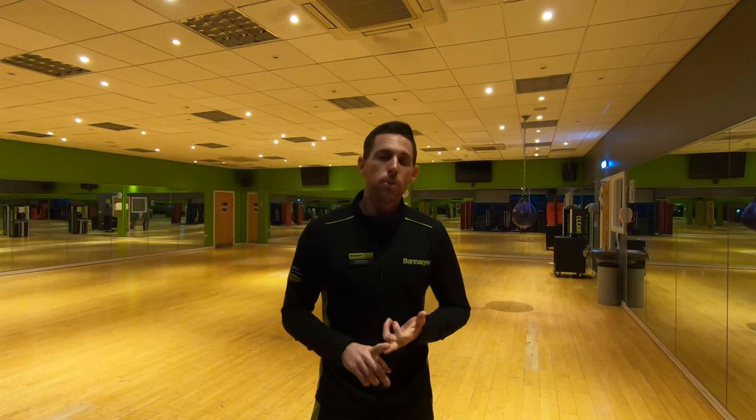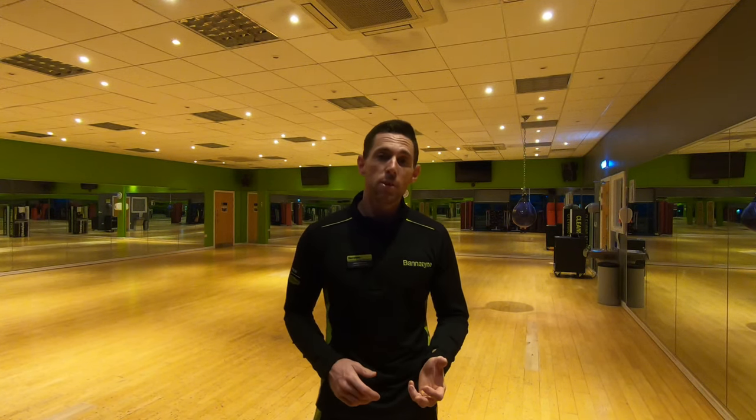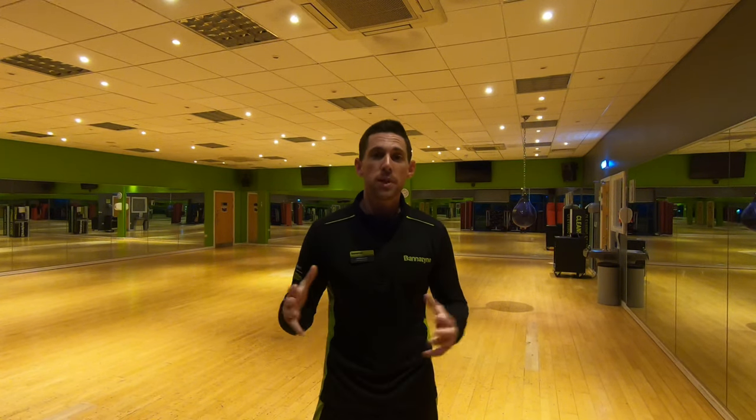I've been doing a lot of training on the bike, a lot of gym training. I've literally just started a new job as the senior fitness advisor for Banner Tines Folkestone, so that's taking up some of my time as well. I've been filming still, I just haven't put it together into a video for YouTube.